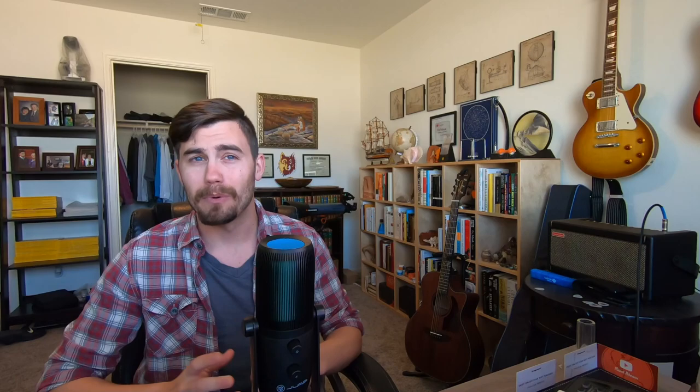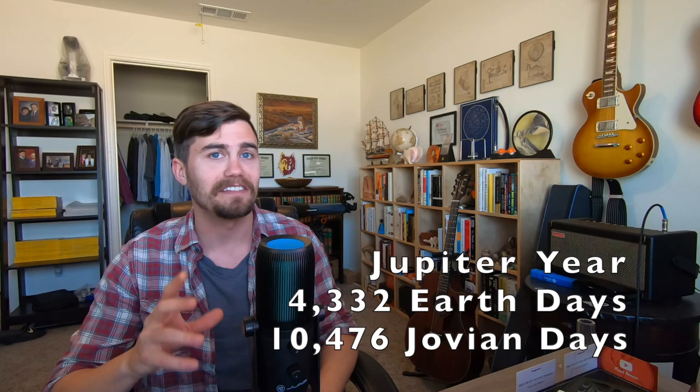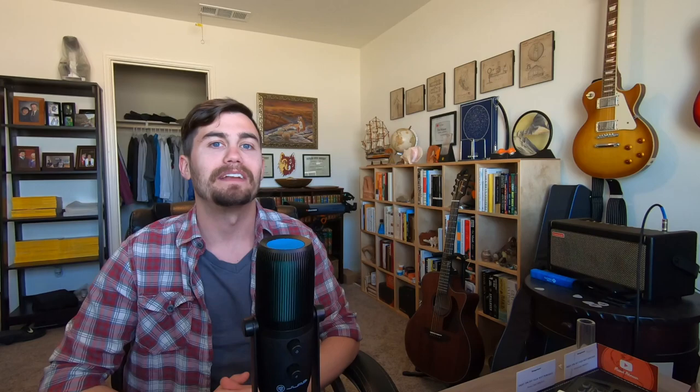Jupiter is the fastest rotating planet. Its day is only nine hours and 56 Earth minutes long. A year on Jupiter is 12 Earth years — 4,332 days to be exact. But because Jupiter spins so much faster than Earth, there are 10,476 Jovian days in a Jovian year. That term Jovian can refer only to Jupiter or it can be applied to all gas planets. Jupiter is tilted at only 3.1 degrees.